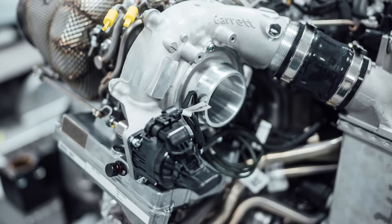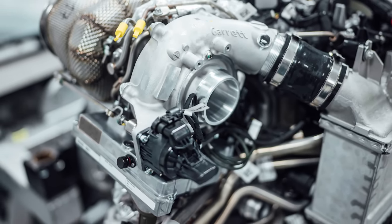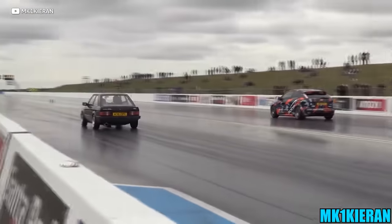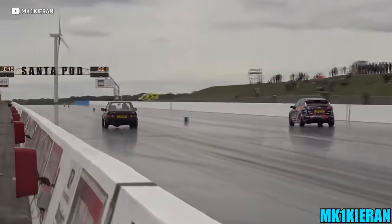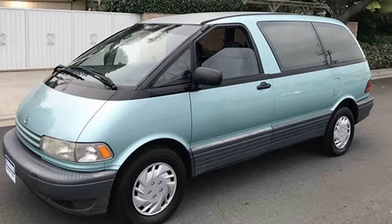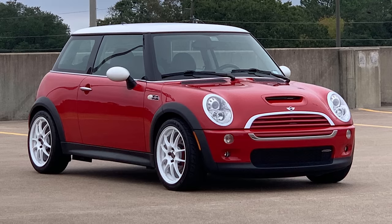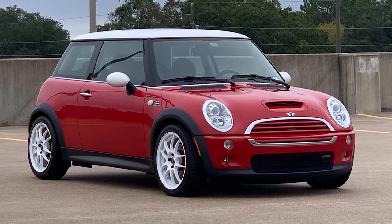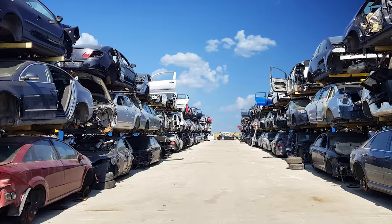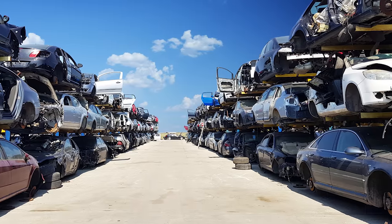Here's one secret to leave you with: turbos, force induction — it can go on any car. There are a lot of cars that have turbos and superchargers that no one expects, like the Toyota Previa minivan, which is supercharged and one of the coolest vans ever, or the turbocharged Mini Cooper S, which are plentiful at junkyards. So all you have to do is find some junk and you have everything you need to add forced induction to your car.